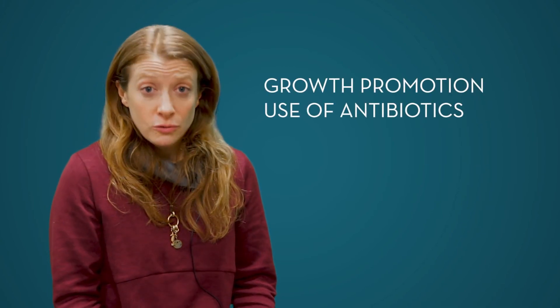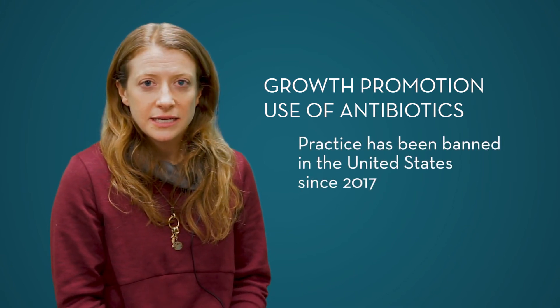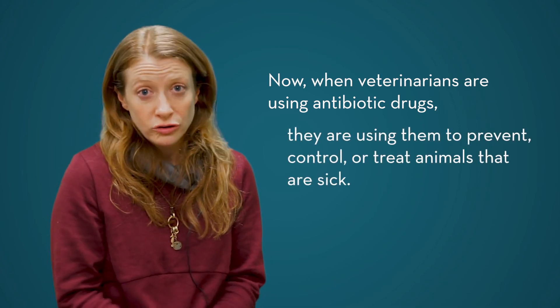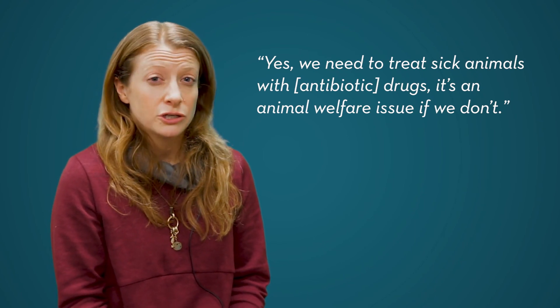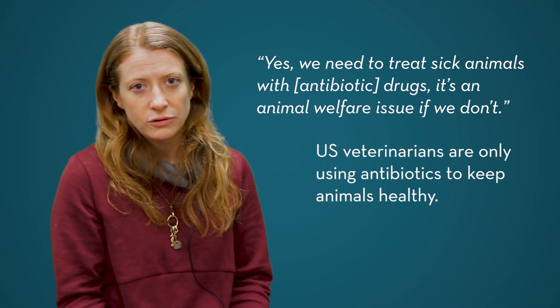Another thing that many people are concerned about is that veterinarians and farmers are using antibiotics to make their animals grow faster — what we call growth promotion use of antibiotics. That practice has actually been banned in the United States for several years now. Veterinarians, when they are using antibiotic drugs, are using them to prevent, control, or treat animals that are sick or are about to become sick. The public would really understand that yes, we need to treat sick animals — it's an animal welfare issue if we don't — and that veterinarians are not using these antibiotics to make animals grow faster. They're using them to keep animals healthy.